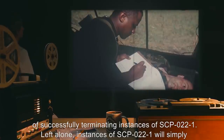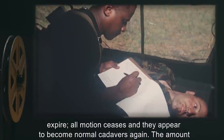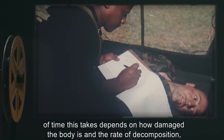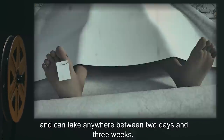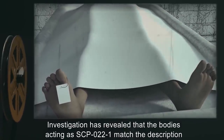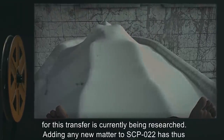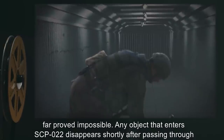Left alone, instances of SCP-022-1 will simply expire. All motion ceases, and they appear to become normal cadavers again. The amount of time this takes depends on how damaged the body is and the rate of decomposition, and can take anywhere between two days and three weeks. Investigation has revealed that the bodies acting as SCP-022-1 match the description of cadavers reported to have been stolen from morgues across the country. The mechanism for this transfer is currently being researched.